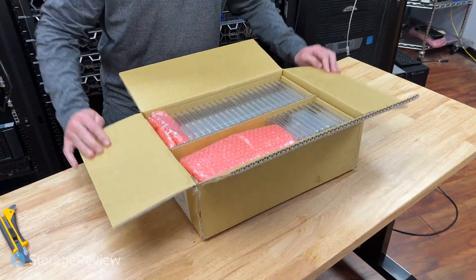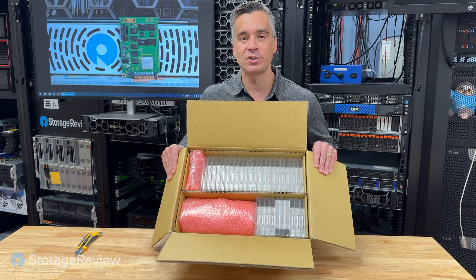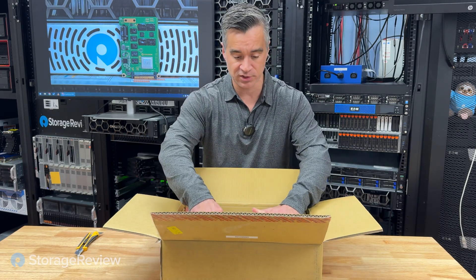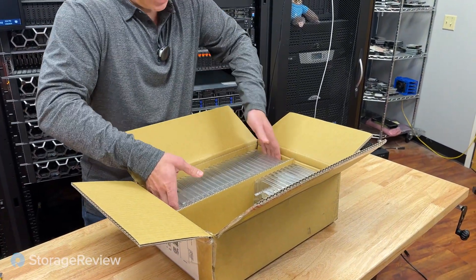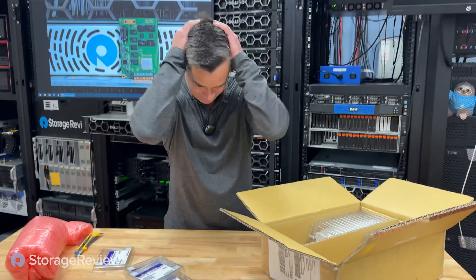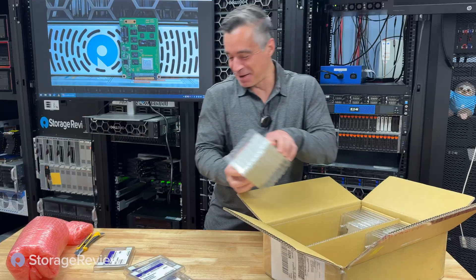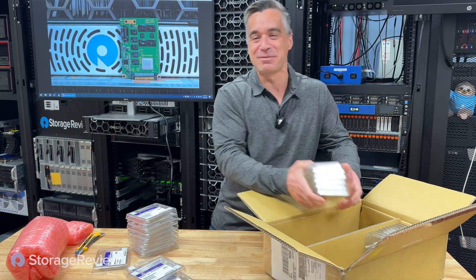Oh yeah, here we go — this is the good stuff, guys. The smell of the storage in this box is almost erotic if you're a storage nerd like us. We've got the packing materials there and the clamshells. I was going to see if I could get them out in one big swoop — but no. Oh! That wasn't supposed to happen. That was my moment channeling a certain friend of ours on YouTube who's good at making messes.